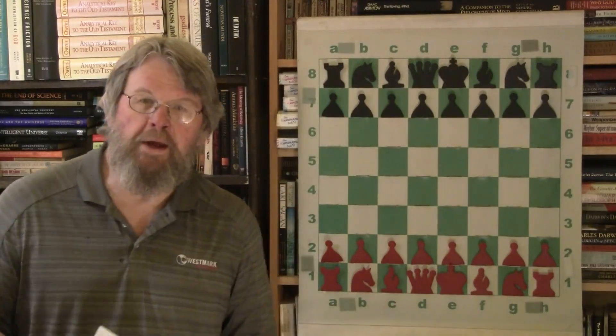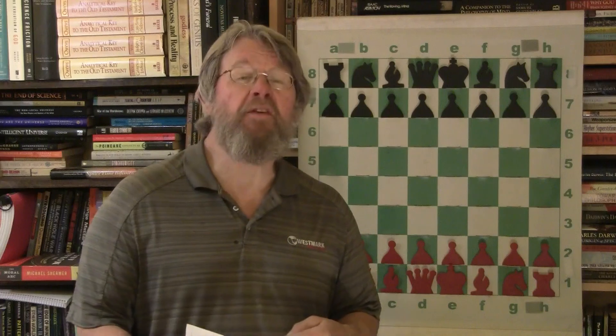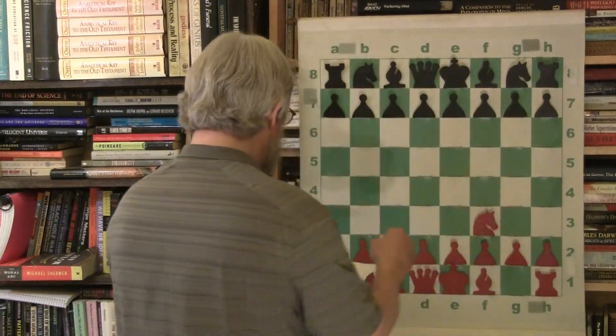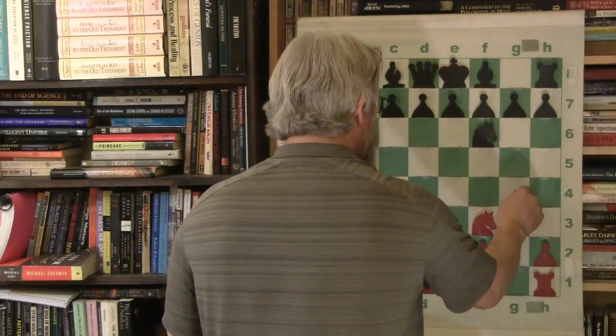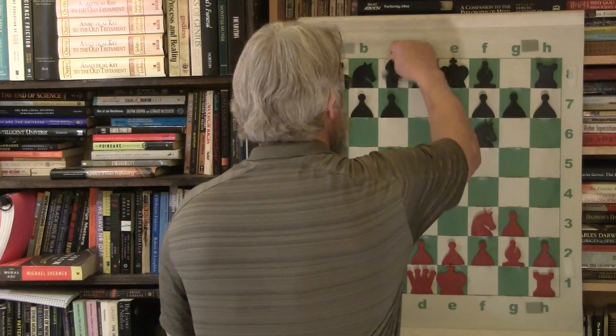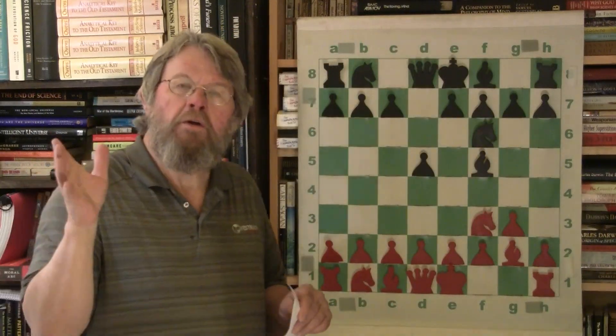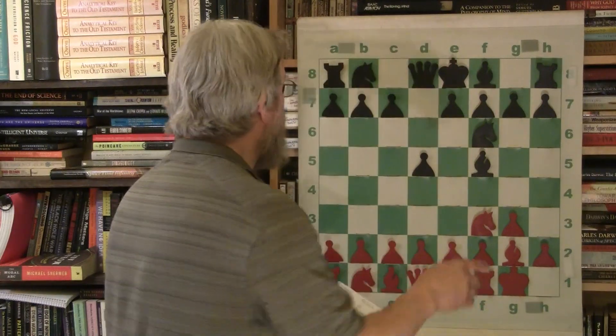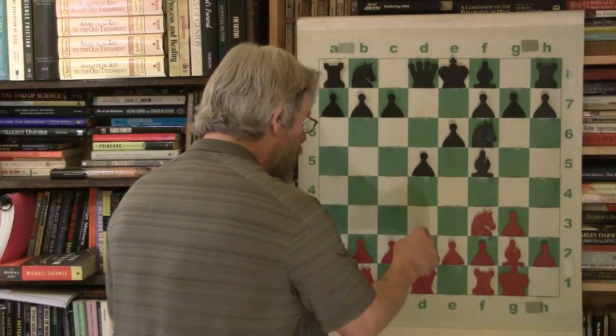Welcome back to the Backyard Professor chess videos. We are at the point in Bobby Fischer's career - still in 1956, but later in the year. He's had a few years of work and is constantly improving, playing against the King's Indian Attack as white. This is really interesting to see how Fischer utilizes this opening to more or less stymie his opponents.